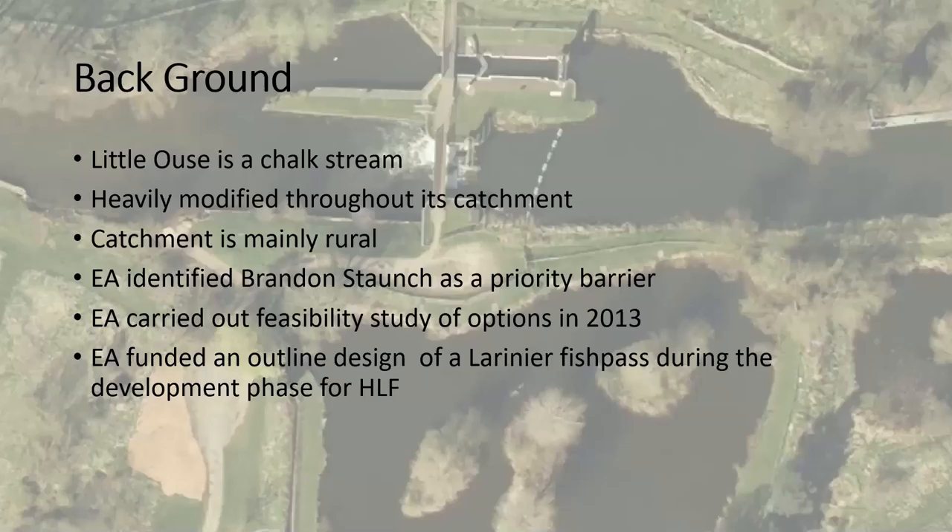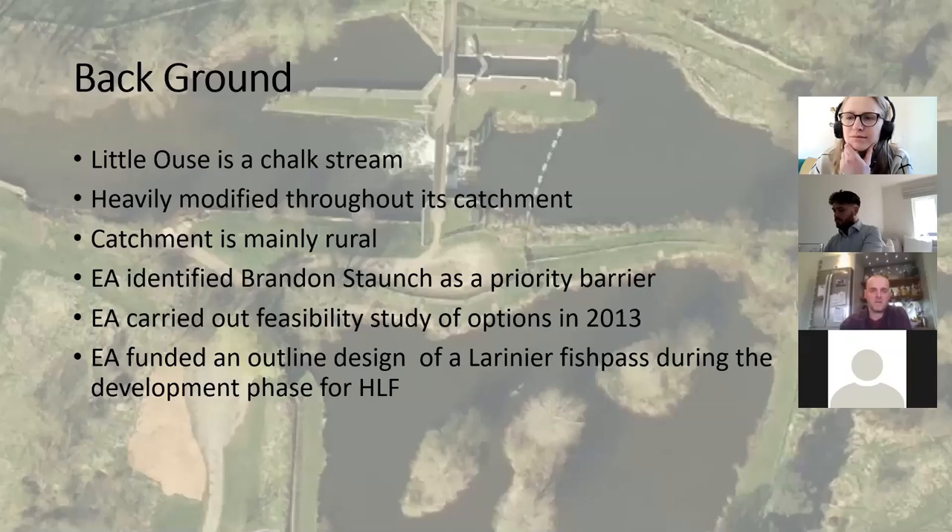So we're on background. The Little Ouse is obviously a chalk stream. It's heavily modified throughout its catchment because of navigation, milling, and land drainage. The catchment is mainly rural. A large part of the catchment is forest, and a lot of the riparian area around the river is set-aside grazing. It's good to see there's not arable farming right up to the side of the river. In the catchment we've just got one large conurbation which is Thetford, and the rest are small villages or smaller towns.